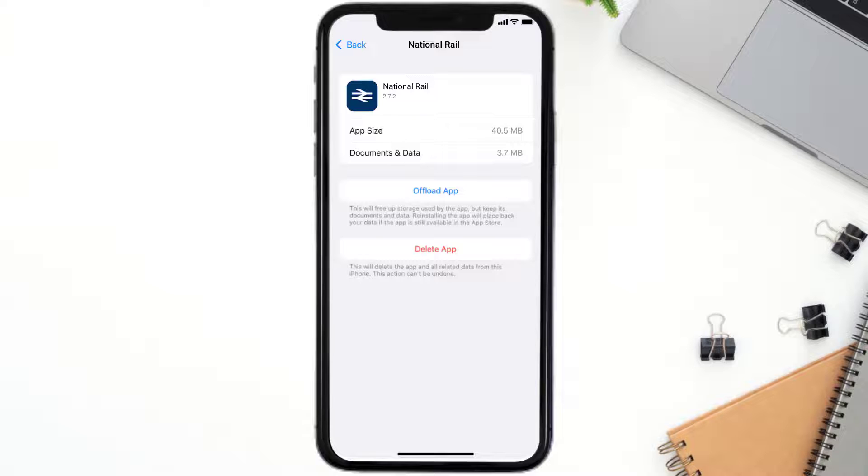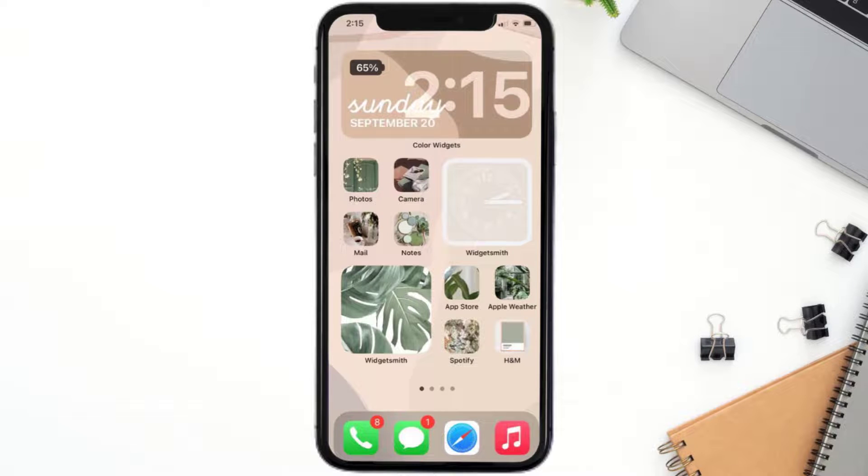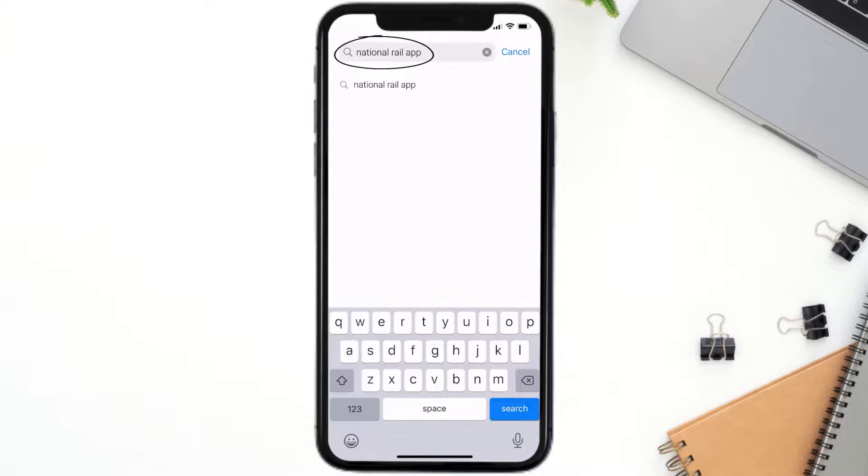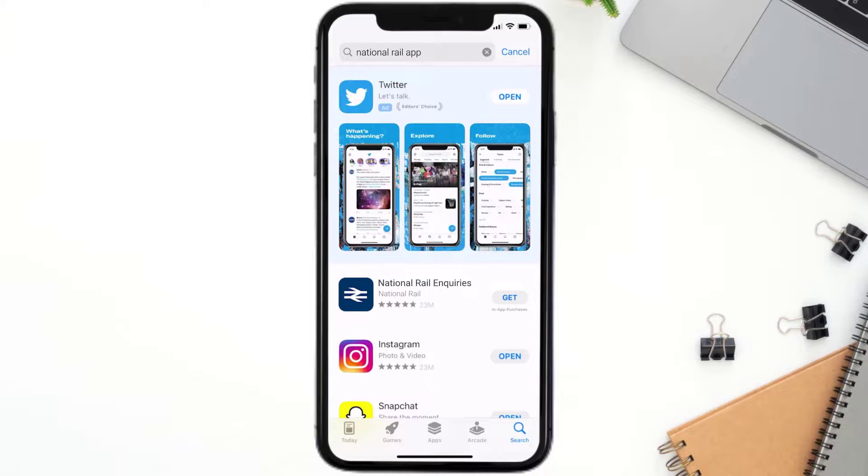Follow the on-screen instructions to navigate all the way to the app page. Once you're on this screen, tap on Delete App to uninstall the app from your device. Once uninstalled, open up the App Store and search for the National Rail app in the search bar, then click on the Get button to install it back on your device.